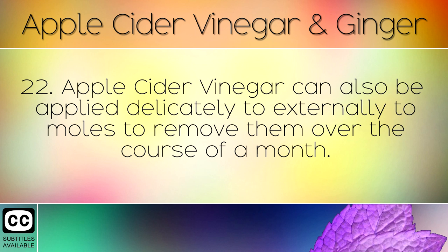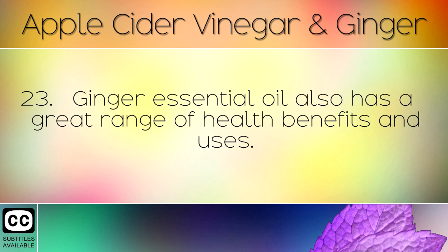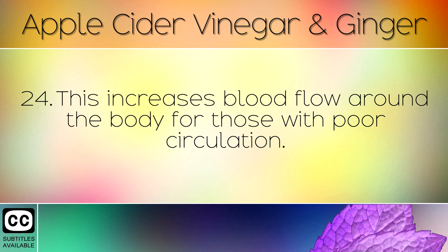Apple cider vinegar can also be applied delicately to external moles to remove them over the course of a month — to learn more about this, be sure to see our other video. Ginger essential oil also has a great range of health benefits and uses; it can be massaged into the skin to treat cramps, muscle pain and heal injuries. Watermelon juice and ginger can be mixed together and drunk to create yet another powerful tonic, which increases blood flow around the body for those with poor circulation.